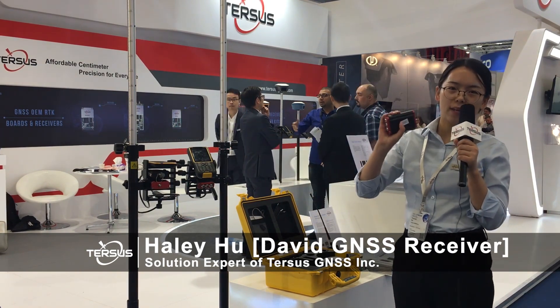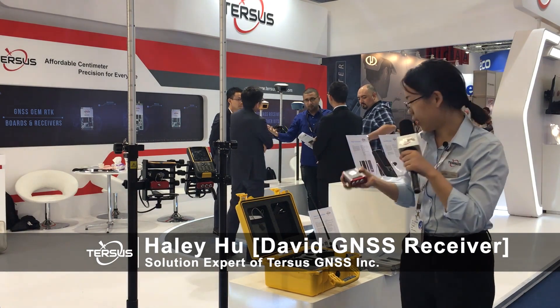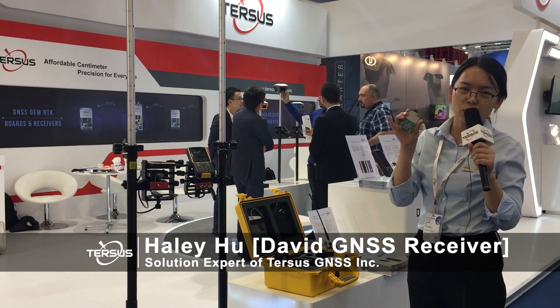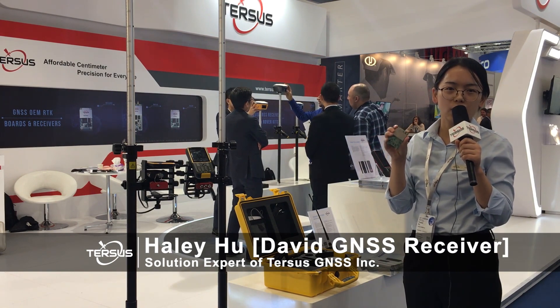This red one, David, is a very compact-sized and cost-effective GNSS receiver. It is equipped with our own designed RTK board BX306, which supports dual frequencies and multi-constellations, including GPS, GLONASS, and BeiDou.